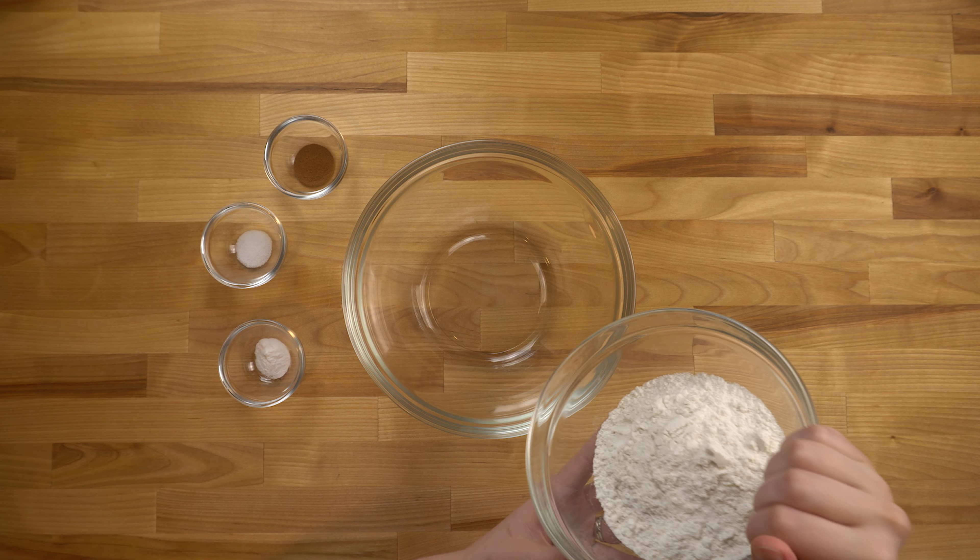Hi everyone, welcome to another Madeline Makes. My name is Madeline and I like to make things. Usually that's baking, and today is one of those days. Today I'll be making what I have dubbed cranberry breakfast cookies. That's not what the recipe originally called them, but that's what they've become for me, so I thought I would share that recipe with you today.